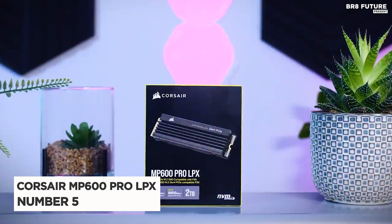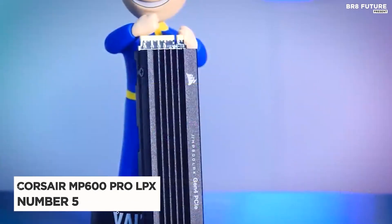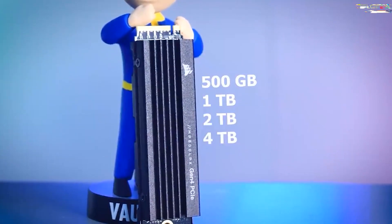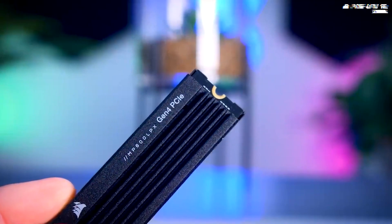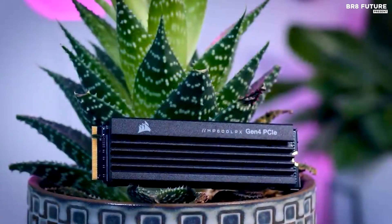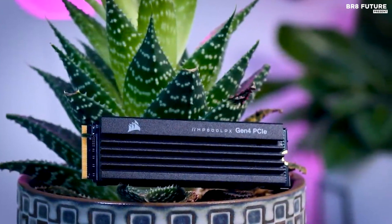Presenting the Corsair MP600 Pro LPX, ranking at number 5 on our list. With its sleek design and integrated heatsink, this PlayStation 5 SSD is a standout in terms of both aesthetics and performance. While it slightly missed the projected max sequential read speeds of 7,100 megabytes per second, it remains a highly capable drive for everyday PlayStation 5 usage.